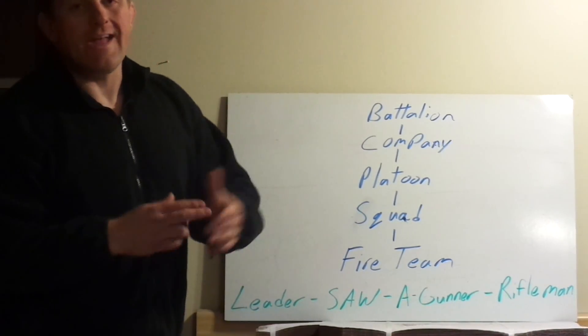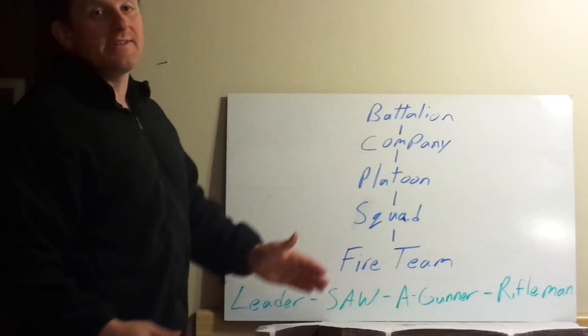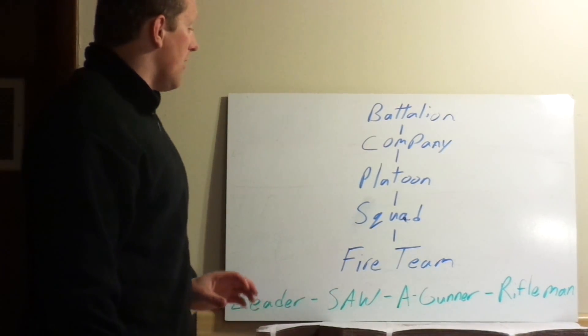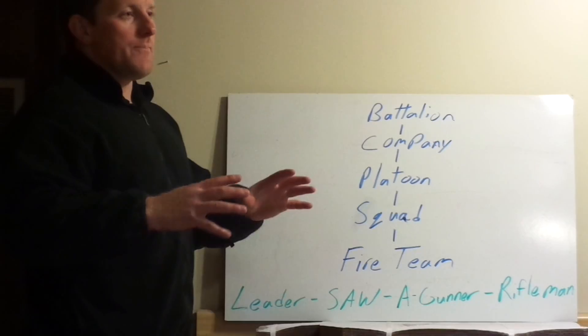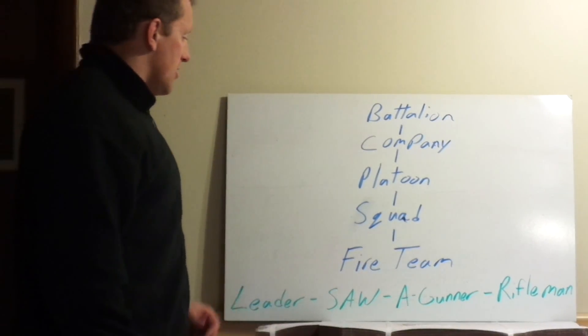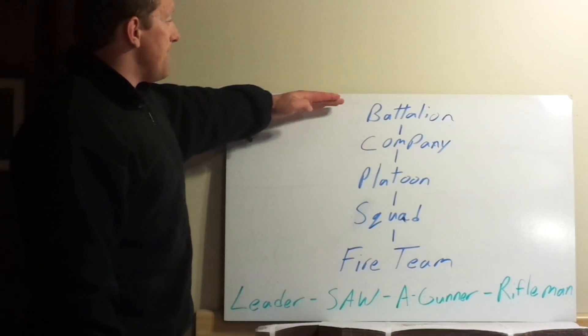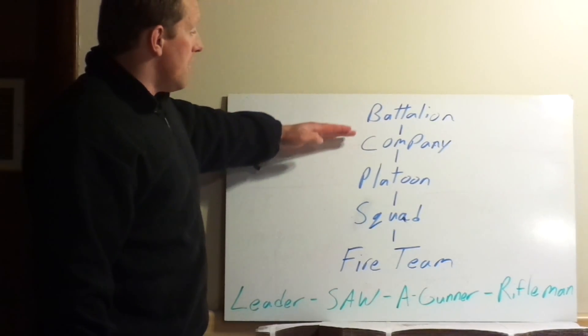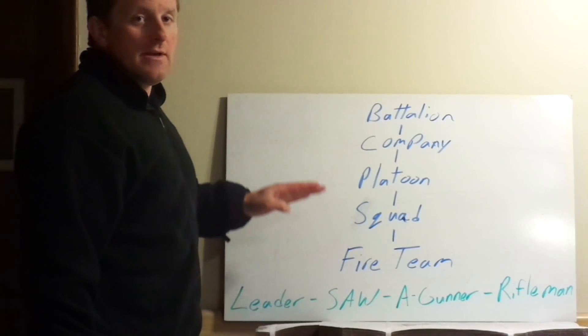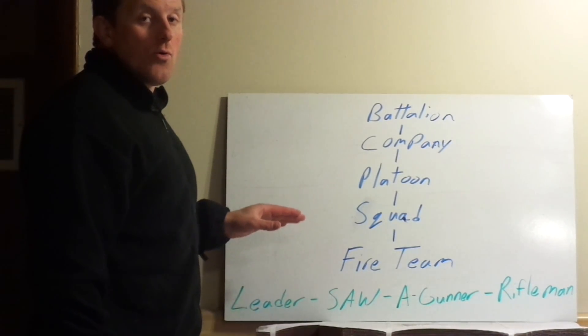So talking about the rule of three actually broken down — I'm going to go from the battalion level on down. You could realistically go from the regimental level on down as well, but this is the typical breakdown of the organic forces we use in current times. Starting at the top, we've got the battalion, above the company, above the platoon, above the squad, and then the lowest tactical element in the Marine Corps is the fire team.